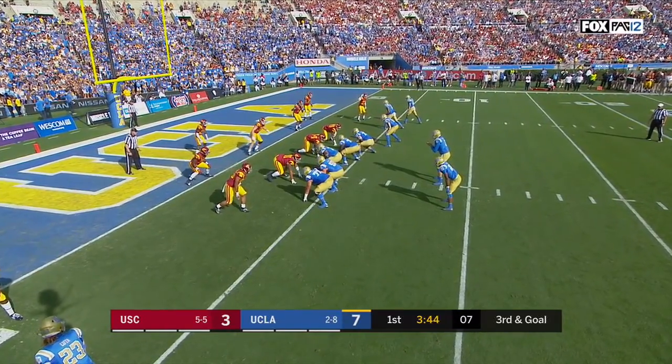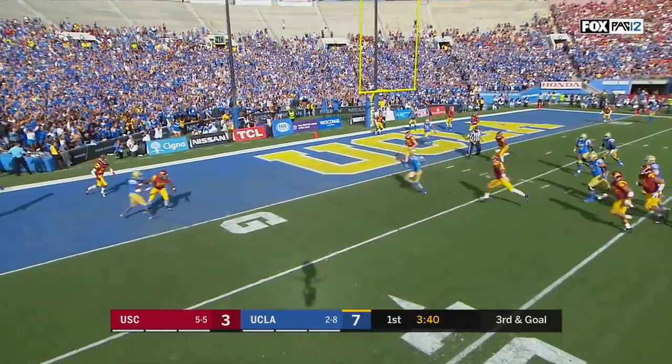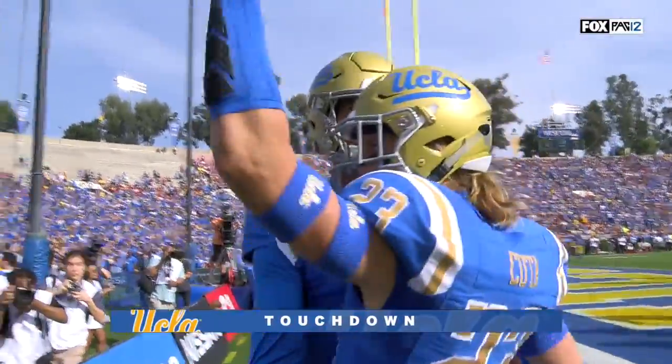Third down, Spade looks to throw, scans the field. He'll stick in one direction here — straight into the end zone for the UCLA touchdown.